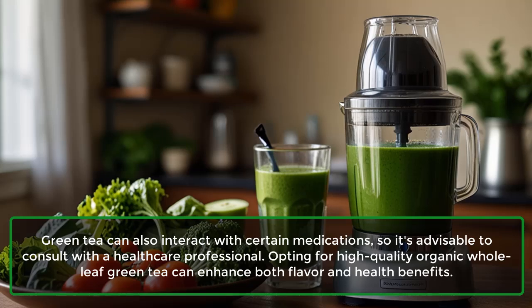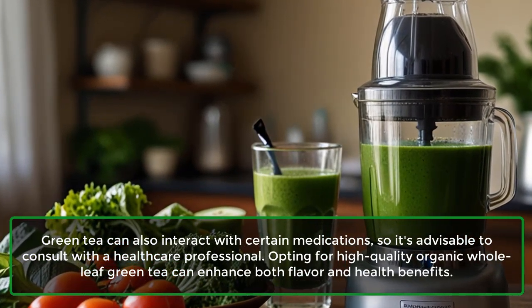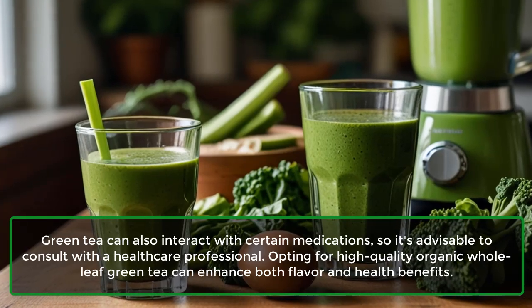Green tea can also interact with certain medications, so it's advisable to consult with a healthcare professional. Opting for high-quality organic whole leaf green tea can enhance both flavor and health benefits.